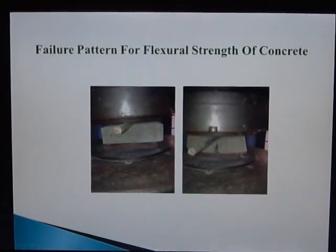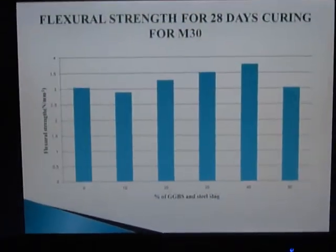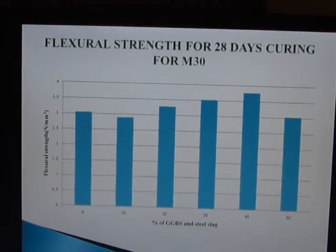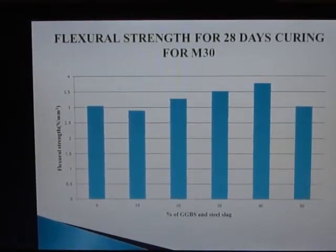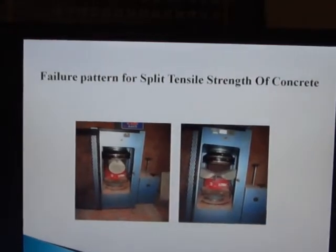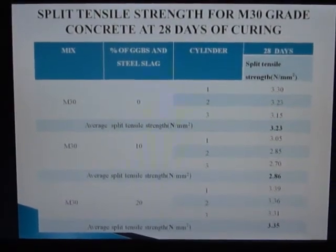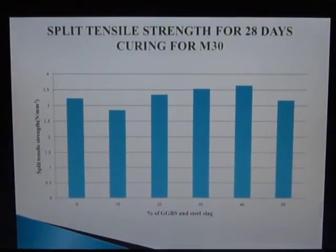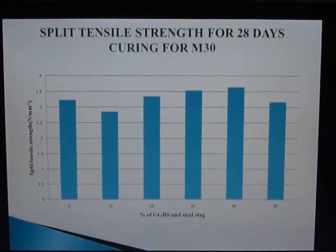This is the failure pattern for flexural strength of concrete. For flexural strength, we obtained flexural stress values and drew a graph. There is a slight increase from 10% to 40%, and after 40% the material cannot be used effectively, as bond strength is maintained only up to 40%. For split tensile strength at 28 days of curing, the values were obtained and a graph was drawn. In this test also, 10% to 40% shows a slight increase, with the peak point at 40%; beyond that, the material cannot be used.